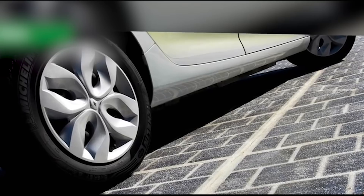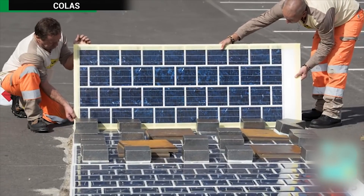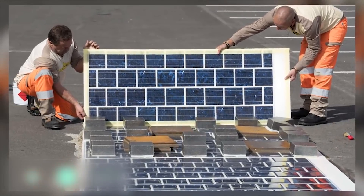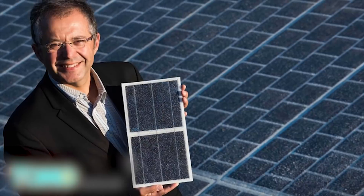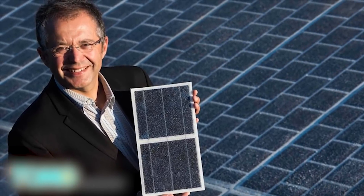France is planning to pave roads with solar panels. The French government is set to go ahead with energy plans to pave 1,000 kilometers of its country's roads with solar panels. France's energy minister, Ségolène Royal, made the announcement, saying she expects tests to begin as soon as this spring. The panels are made by Colas, a subsidiary of French industrial giant Bouygues, and took five years to develop.